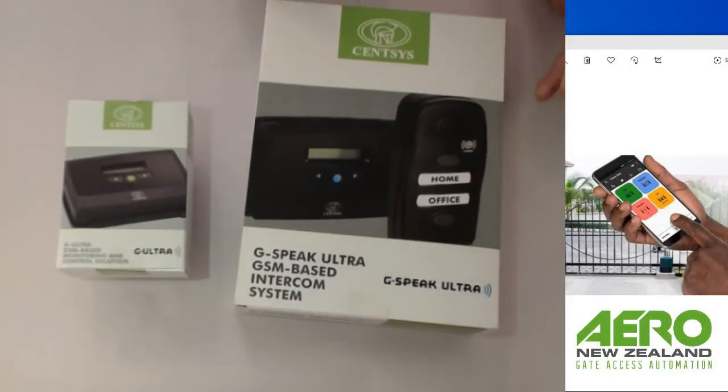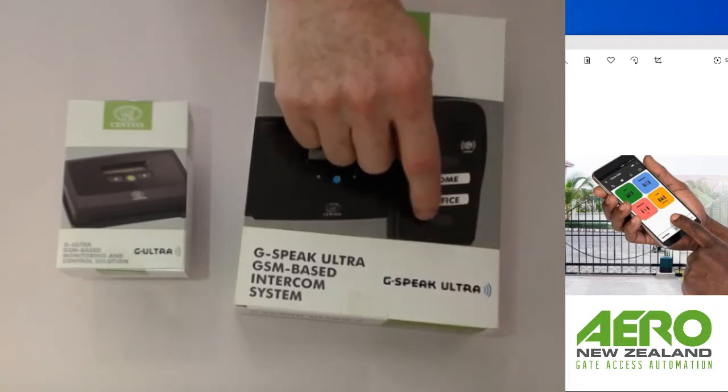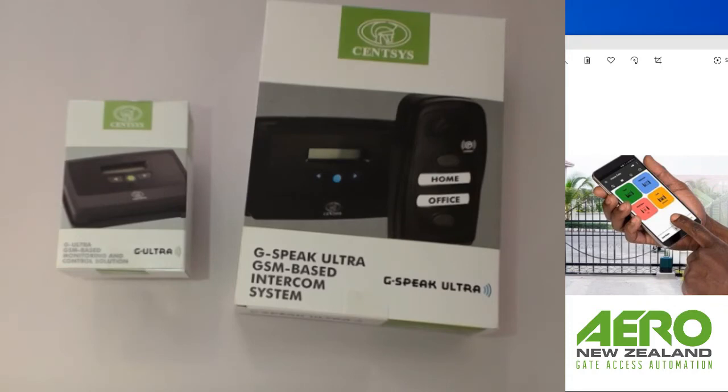The G Speak Ultra is a very handy intercom which can be put anywhere that you have cell phone coverage. It has two call buttons which have predetermined phone numbers that you set through the G web portal. When one button is pressed it calls the house, the other rings the office — or in another application you can make it do whatever you need, such as a reception in a warehouse, house 1 and house 2, or daytime manager and after-hours manager.